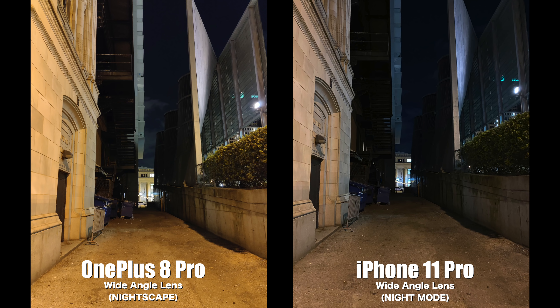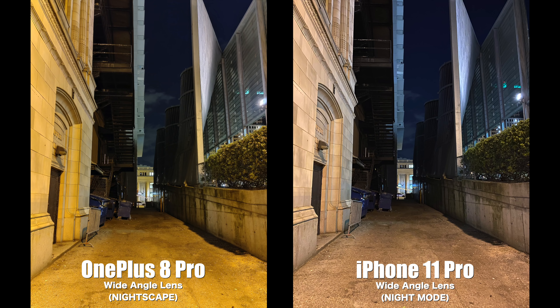Now for our last set of photos — the dedicated night modes. Here are the before pictures, and now the after pictures. The OnePlus did a slightly better job at uncovering things in the darkness, but I really like the look of the iPhone's picture. Also worth noting: with the OnePlus 8 Pro you can take night mode — they call it night skate — pictures with the ultra wide camera as well.